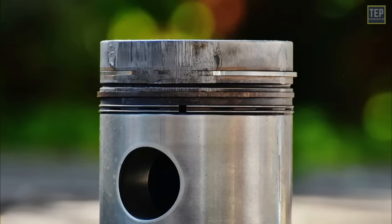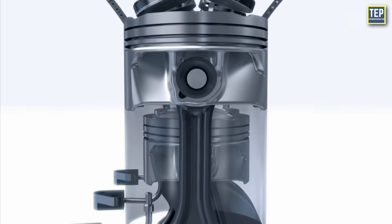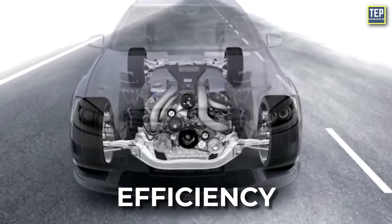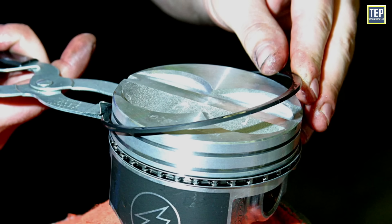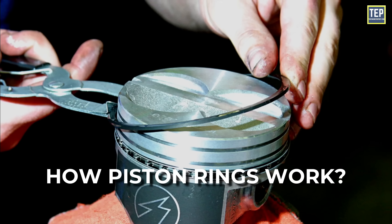Piston rings may seem like small, inconspicuous parts, but they are the unsung heroes of your car's engine. They perform a vital function that ensures your engine's efficiency, power, and longevity. In this video, we're going to learn how piston rings work and how they contribute to the overall performance of your vehicle.